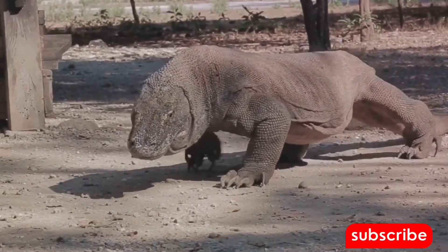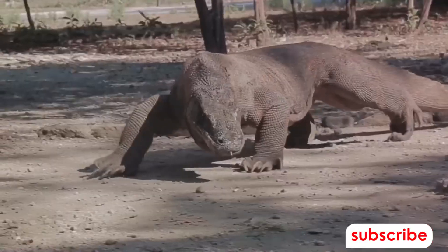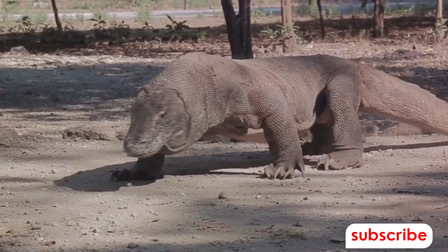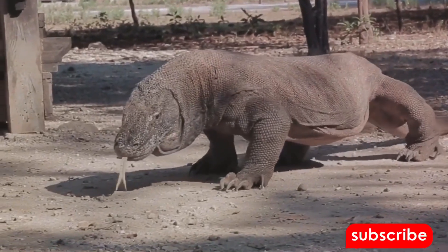This deadly combination of venom, bacteria, and strategy is what makes the Komodo dragon's bite so lethal. It's a survival mechanism that has allowed these incredible creatures to thrive in their harsh environment for millions of years.